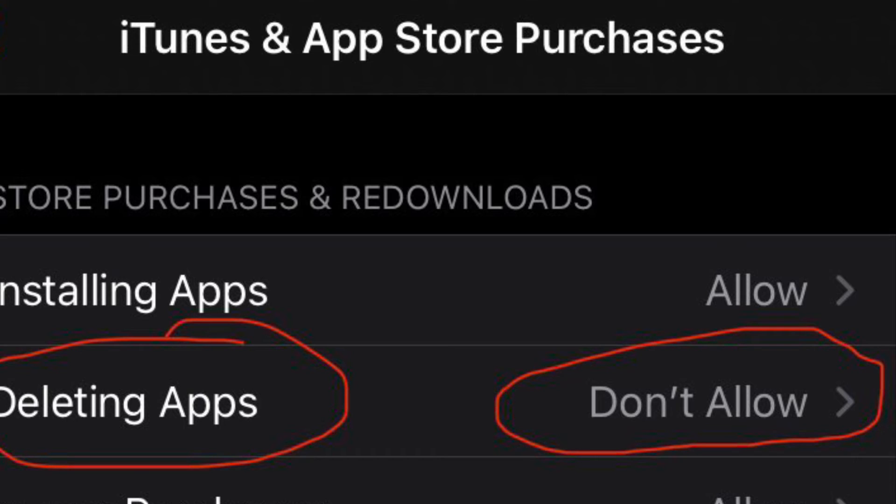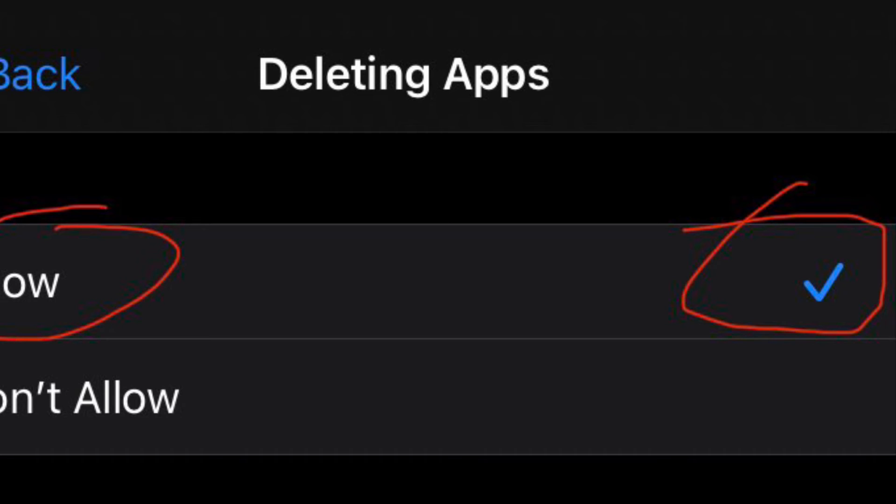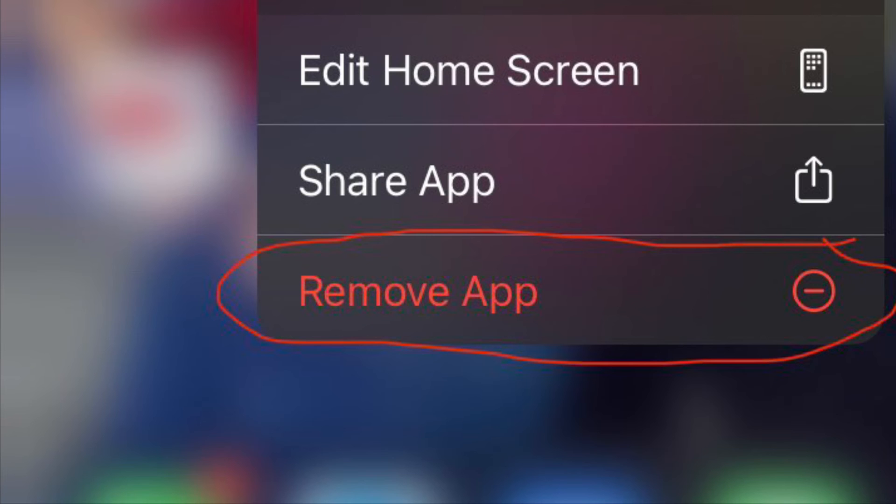Go to Deleting Apps and you'll see that it's automatically set by default to Don't Allow. If you just click that and then check Allow, that will allow you to delete apps off of your phone. So by default you can't delete apps anymore unless you go and fix this.